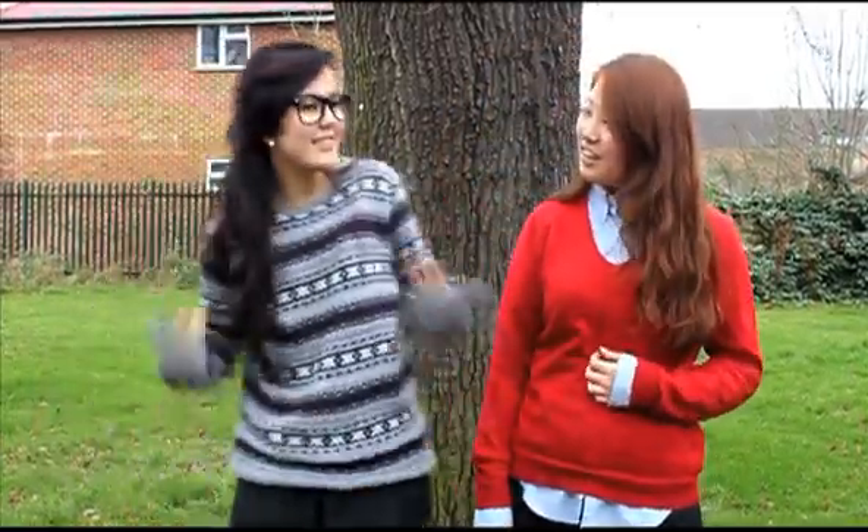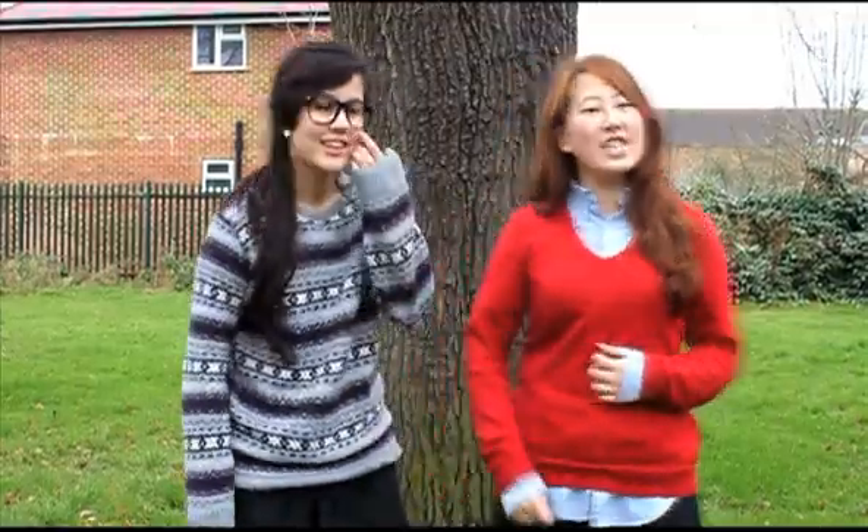Hello and welcome to Brain Kids! What experiment are we going to be doing today, Crystal? I don't know, let's ask Ninja Bear!